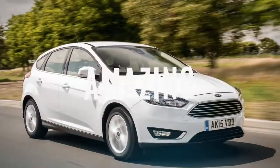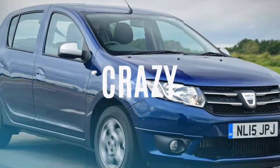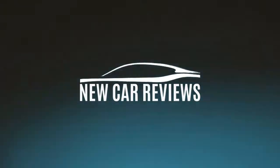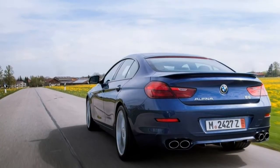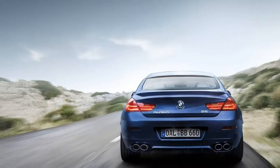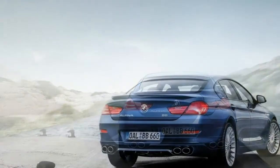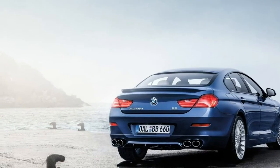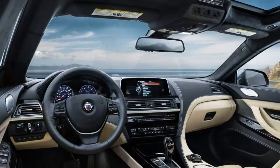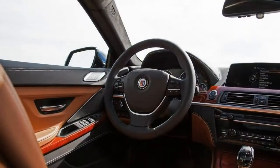Let's get started. 2018 BMW Alpina B6 Grand Coupe Review. The Alpina B6 is a rare four-door coupe that provides a masterful combination of elegance and speed.